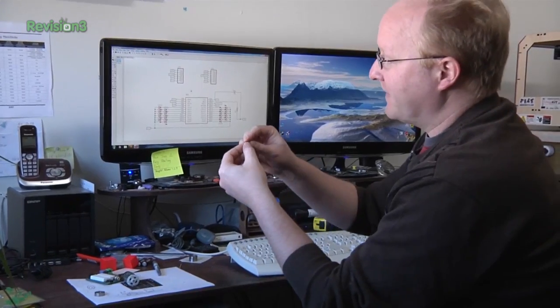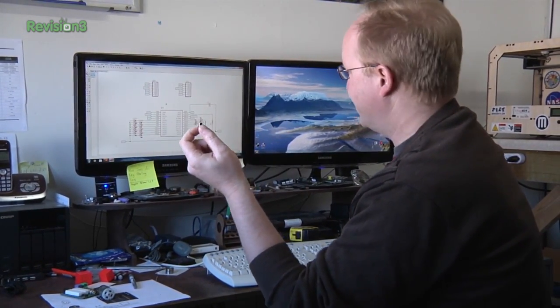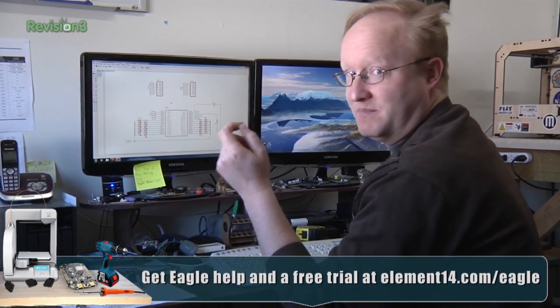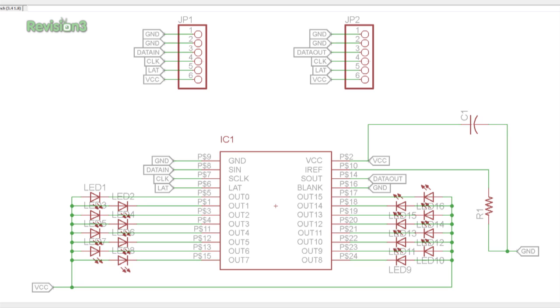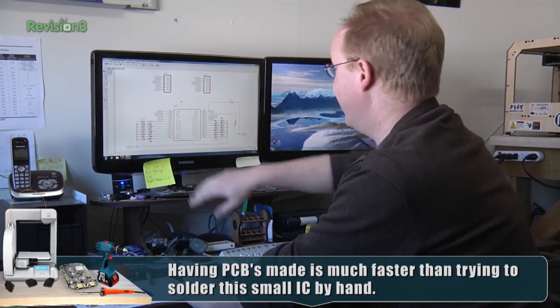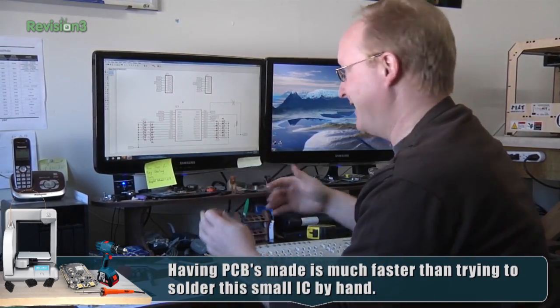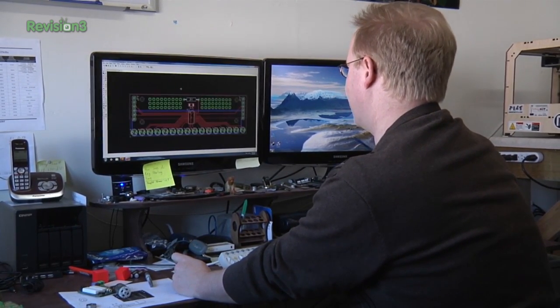What I'm doing here is I created a part for our TI constant current LED driver. I made it in Eagle and I'm drawing a schematic of the PCB that I want to make. Basically, you power the LEDs, then you sink them into the constant current driver, and there's a set resistor which allows you to set how much current they can draw. They'll all draw the same amount of current, whether there's 16 of them on or one of them on. I'm just going to design a nice board that we can order.